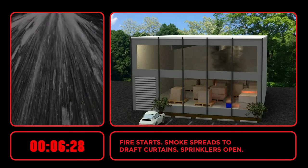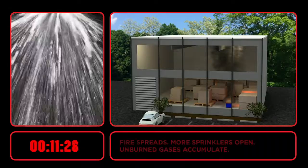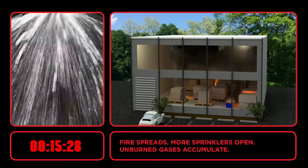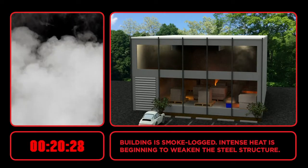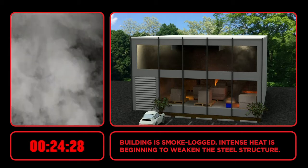Smoke and heat spread to the draft curtains, causing sprinklers to open. The fire spreads horizontally, causing more sprinklers to open and unburned gases to accumulate. The smoke limits visibility and can prevent occupants from escaping. The building is effectively smoke-logged.